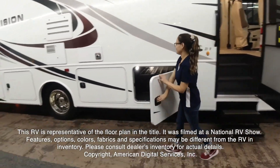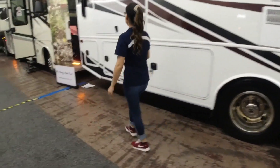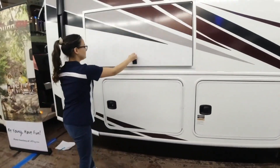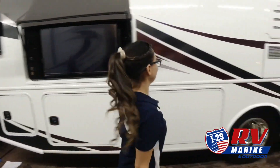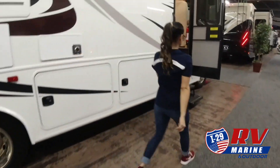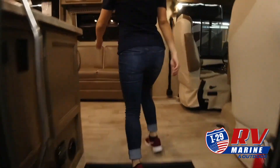The features, options, colors, fabrics, and specifications may be different from the RV shown. We know the kind of freedom and adventure you are looking for, so we are proud to carry a large selection of new and pre-owned RVs. Our friendly and experienced sales, financing, service, and parts departments are ready to offer outstanding service at every point.